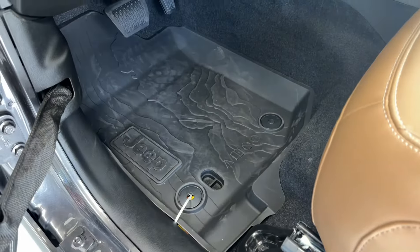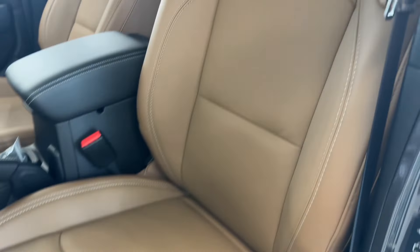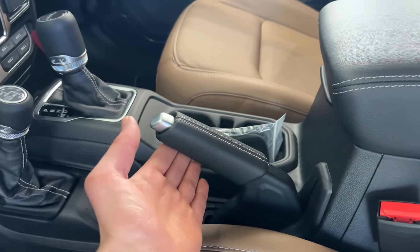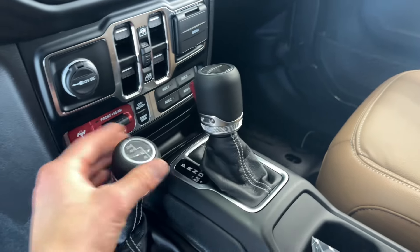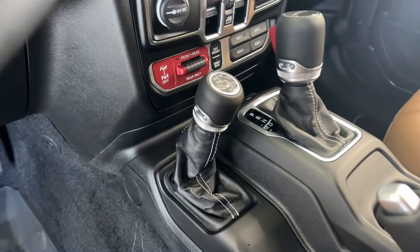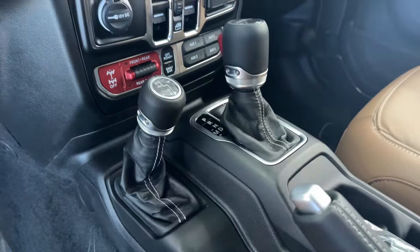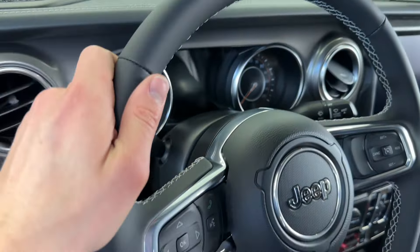Coming inside, you got your all-weather floor mats — easy to remove. You got a beautiful tan leather seat with the Rubicon logo, fully leather. You got a leather console, leather e-brake, and leather on the shift knob. Your two-wheel drive, four-wheel drive, neutral, four-high, and four-low selector — it's all leather and super nicely stitched.